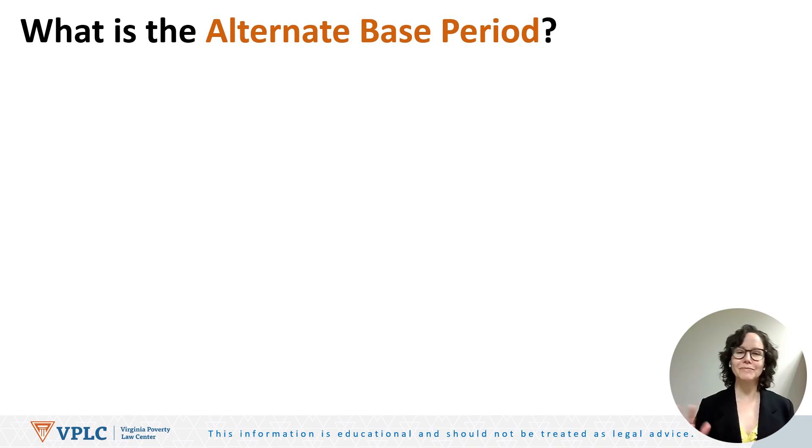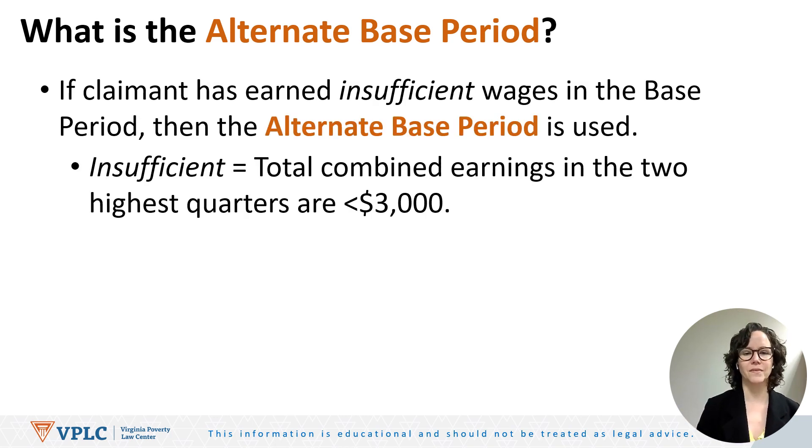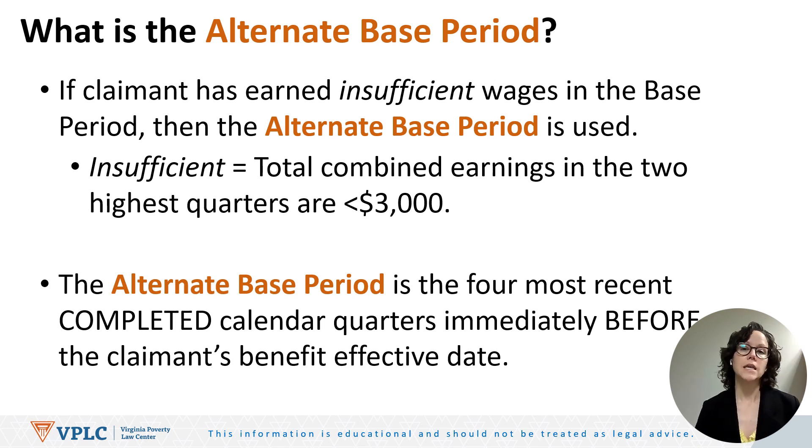What's the alternate base period? If the claimant has earned insufficient wages in the base period — meaning the total combined earnings in the two highest quarters are less than $3,000 — then the alternate base period is used. The alternate base period is the four most recent completed calendar quarters immediately before the claimant's benefit effective date.